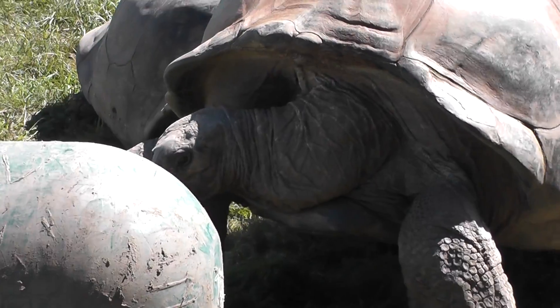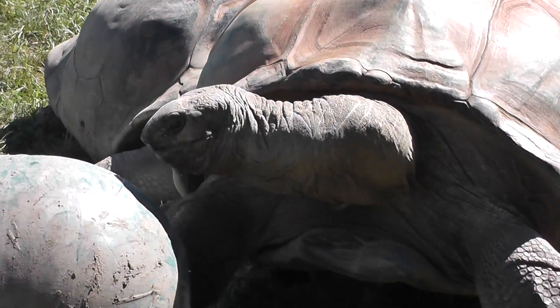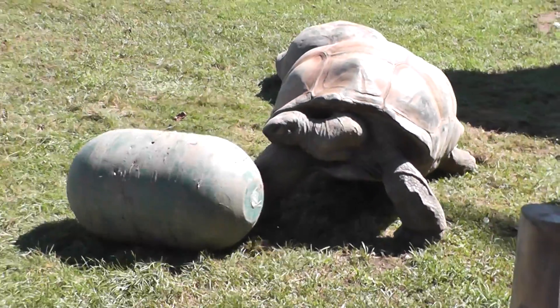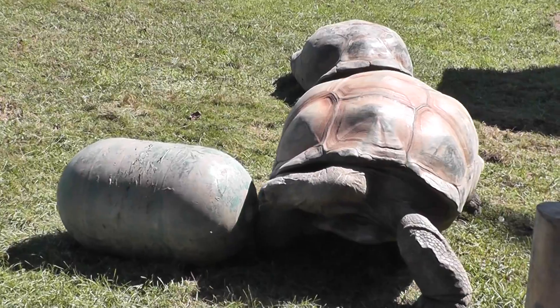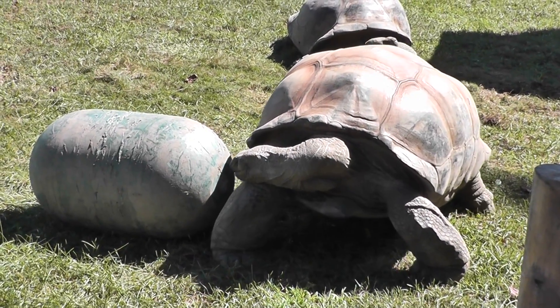Alright, there's the Aldabra turtle and the Galapagos turtle. And here we have a Galapagos turtle playing with his barrel. Who knew they like to play with barrels?